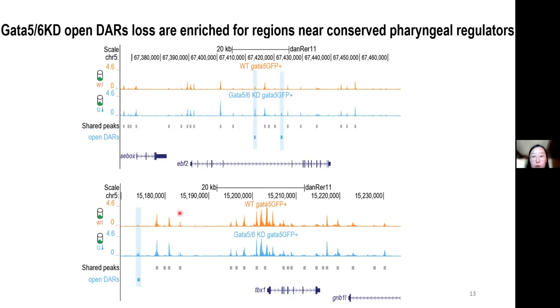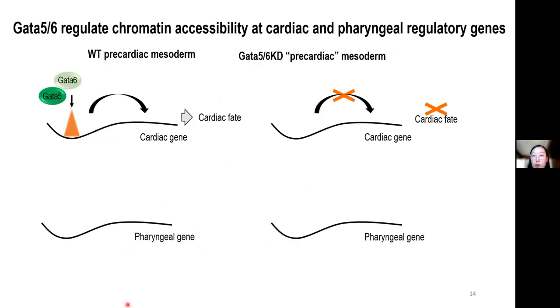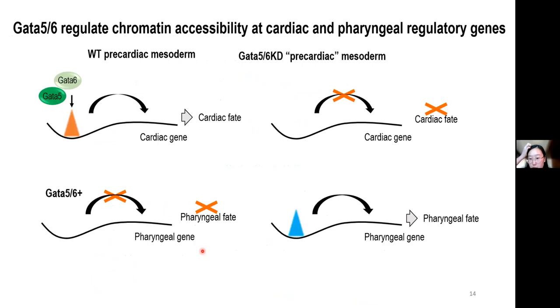We also confirmed the pharyngeal muscle activity of the open DARs near TBX1. Based on these data, we propose that the presence of GATA represses the accessibility of the pharyngeal enhancers. This is likely indirect, but requires future work. When GATA5 and 6 are knocked down, the repression is removed.